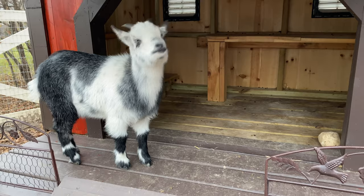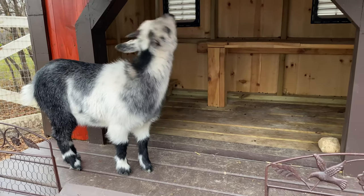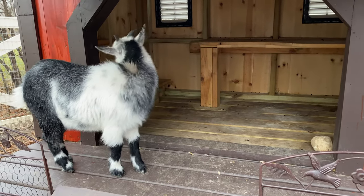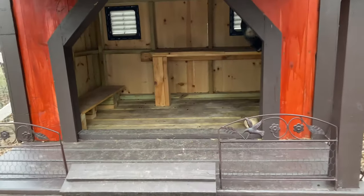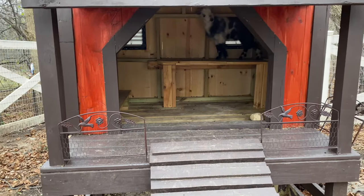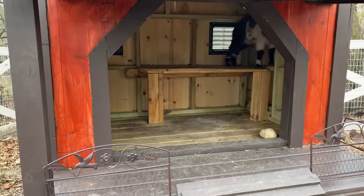I found that the goats like to stay on the porch when it's raining rather than in the shed, just because it's more open. And even now, though they're not sleeping in the lean-to, they still like to stay in the lean-to during the day.